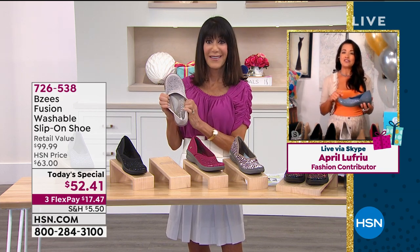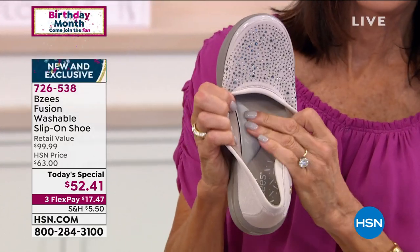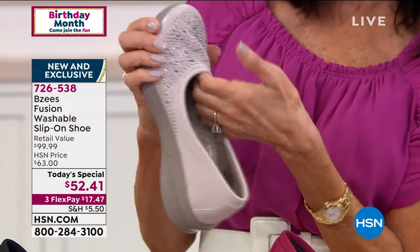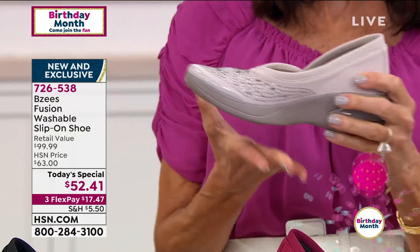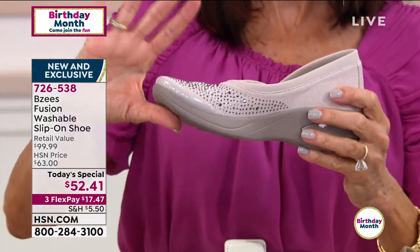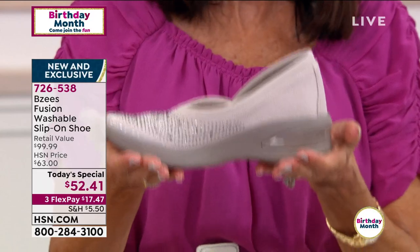You know why? Because these are designed by a woman, engineered by her. So we know feet — we know what we want. Look how much stretch you're getting on that upper fabric. The slight elevated pitch of the toe box area basically follows the natural contour of your foot and follows each and every step.